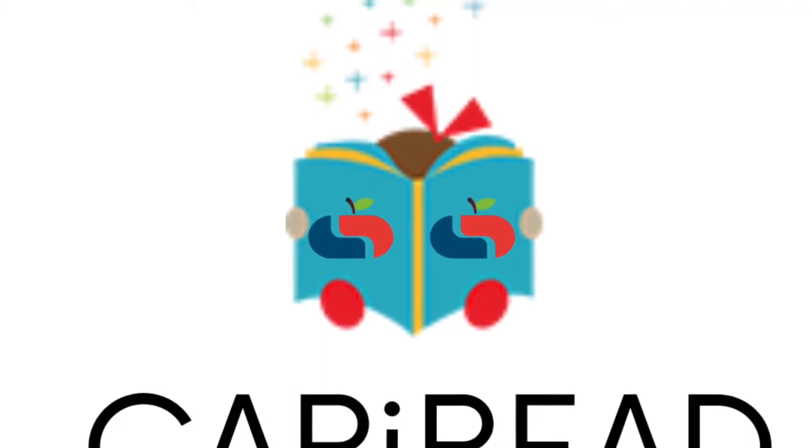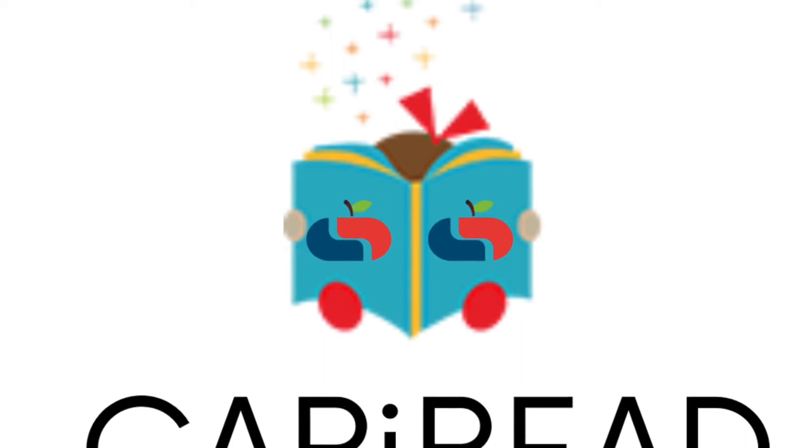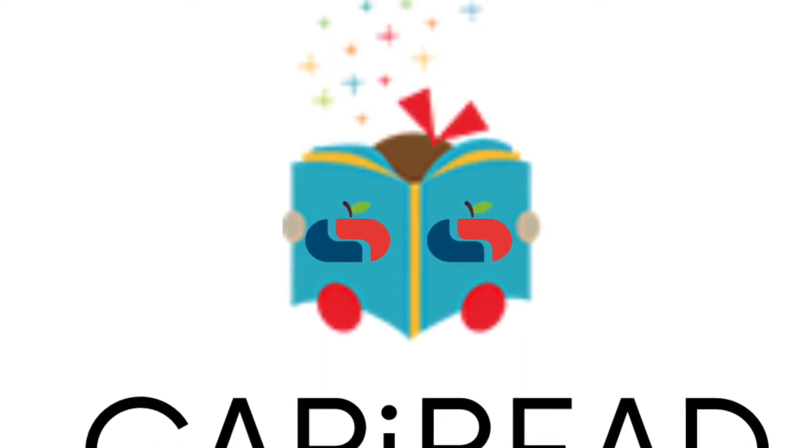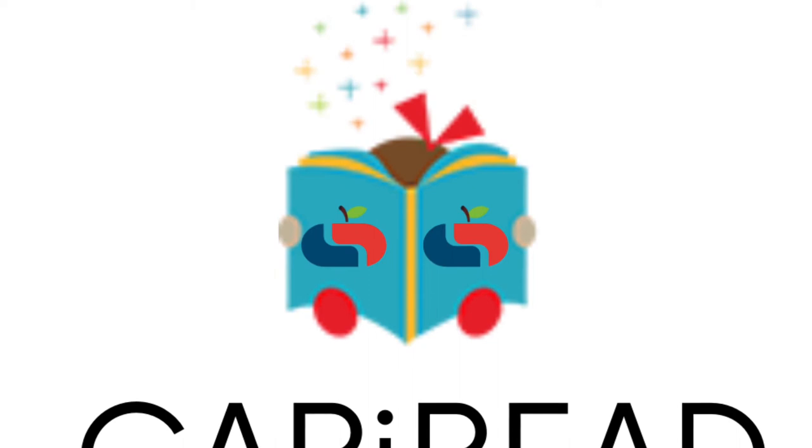Hello everybody and welcome to your weekly Cappy Read podcast. This is episode 7, keeping you up to date with all your literacy info, educational activities, tips and tricks to improving your child's literacy.